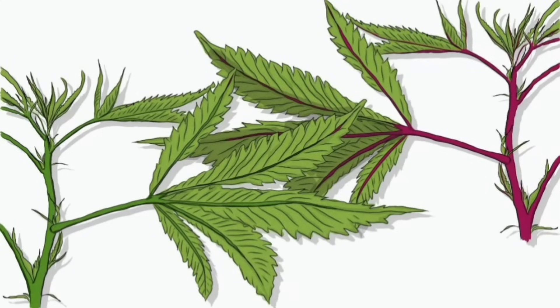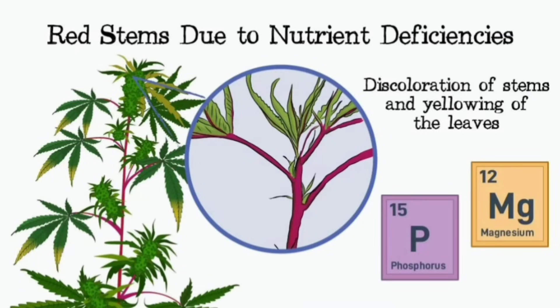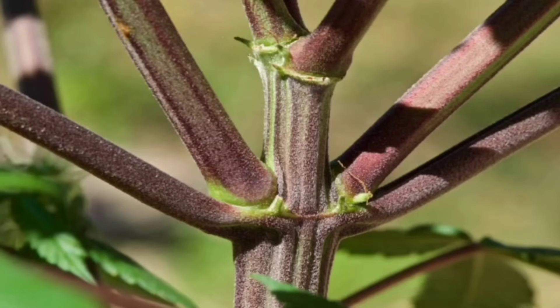With potassium, which is all about water regulation, nutrient transport, and overall resilience, a deficiency might show leaf curling and poor bud development, along with those discolored stems. If the plant is struggling to move water and nutrients around efficiently, that stress shows up as colorful stems. And then there's calcium, essential for strong cell walls and overall plant structure — a deficiency can lead to stunted growth, blossom end rot, and those telltale stem color changes.